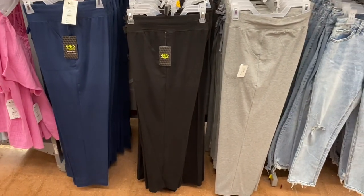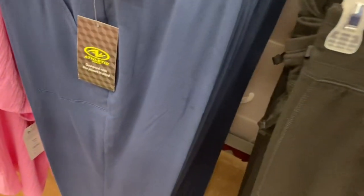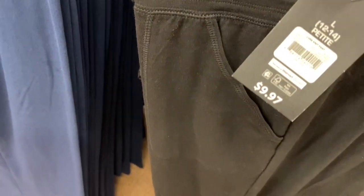They have the Athletic Works pants and you can get them in gray, blue, or black. They're going for $9.97.